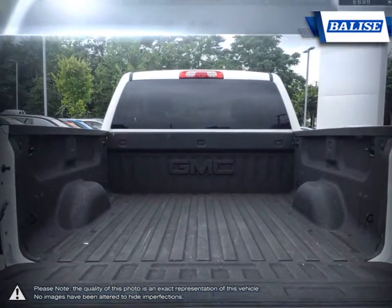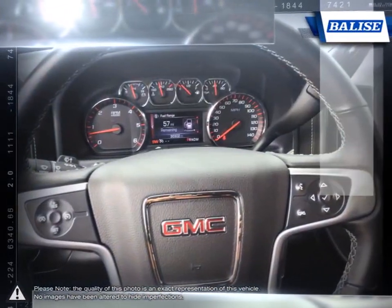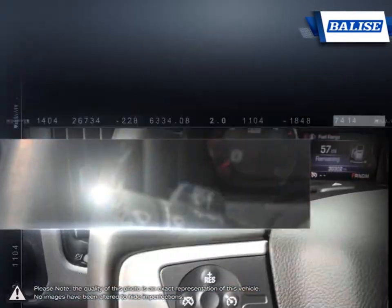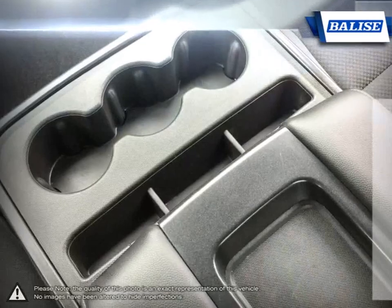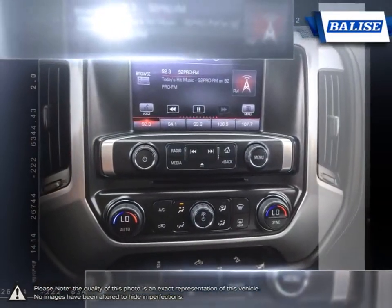At Belize Toyota of Warwick, we offer drivers from across Rhode Island and Massachusetts the newest Toyota models, reliable used cars and everyday low-price auto services. Thanks to the power of the Belize Group, we are able to cater to the specific needs of our unique community and customer. The vehicles we sell and the customer service we provide is what sets Belize Toyota of Warwick apart from the rest.